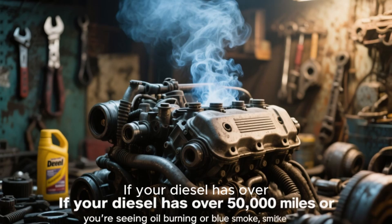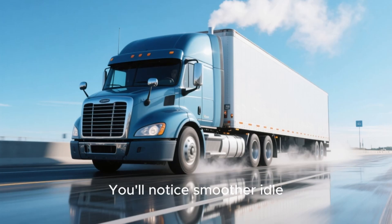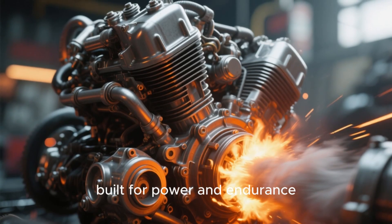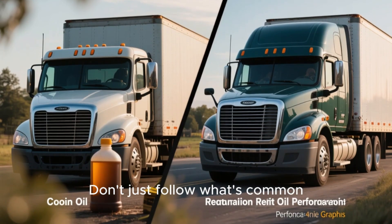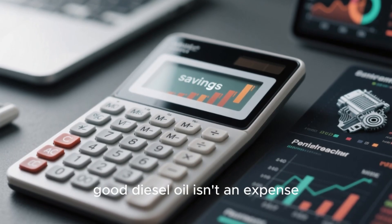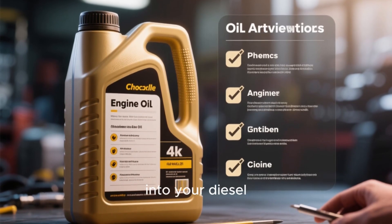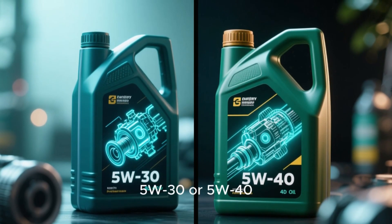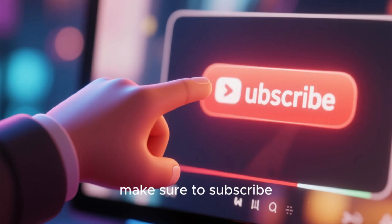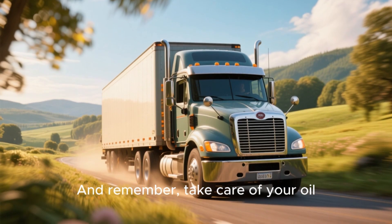Pro mechanic tip: if your diesel has over 50,000 miles or you're seeing oil burning or blue smoke, switch to 5W40 full synthetic immediately. You'll notice smoother idle, quieter operation, and lower oil usage within a few hundred miles. Your diesel engine is built for power and endurance, but only if you feed it the right oil. Don't just follow what's common — follow what's correct for your climate, your driving, and your vehicle's needs. Good diesel oil isn't an expense; it's insurance that keeps your engine strong for years. So before your next oil change, take a minute to look at what's really going into your diesel. That one choice — 5W30 or 5W40 — could decide how long your engine lives.